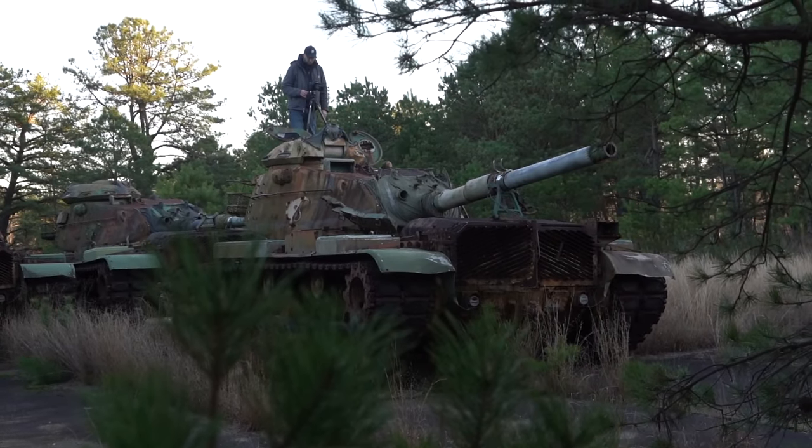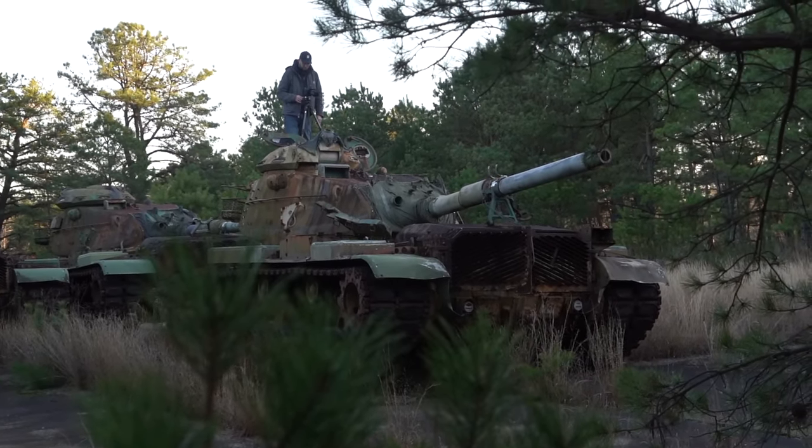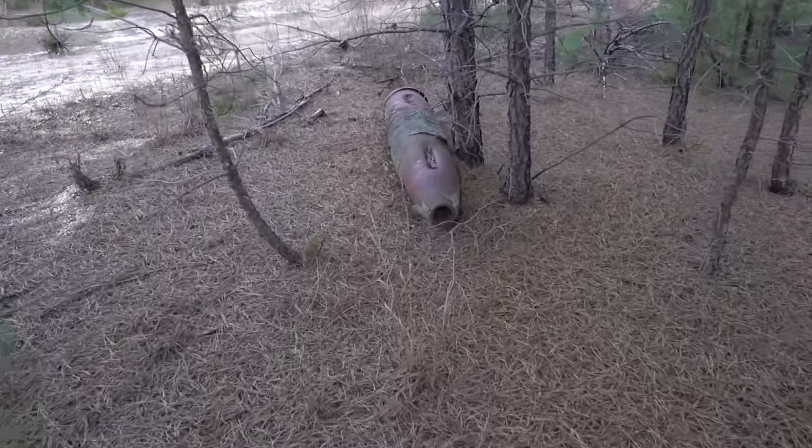The sun is setting and we need to go back before it gets dark. But before we leave I find this artillery shell — look here.